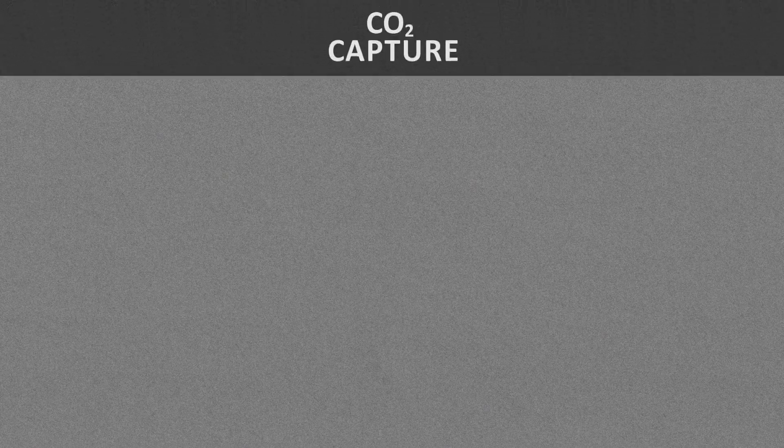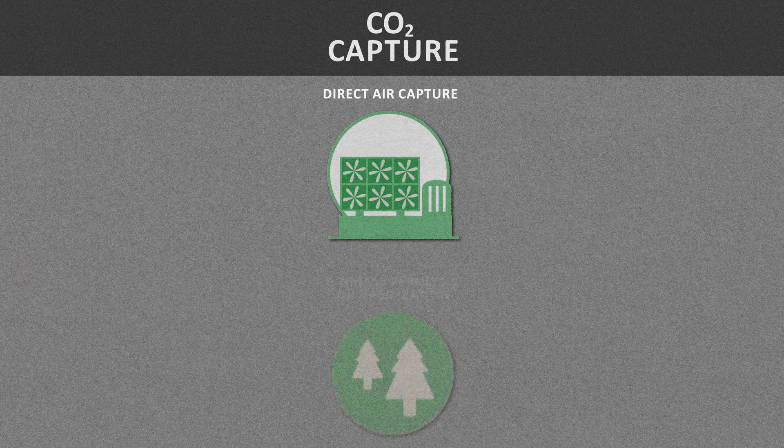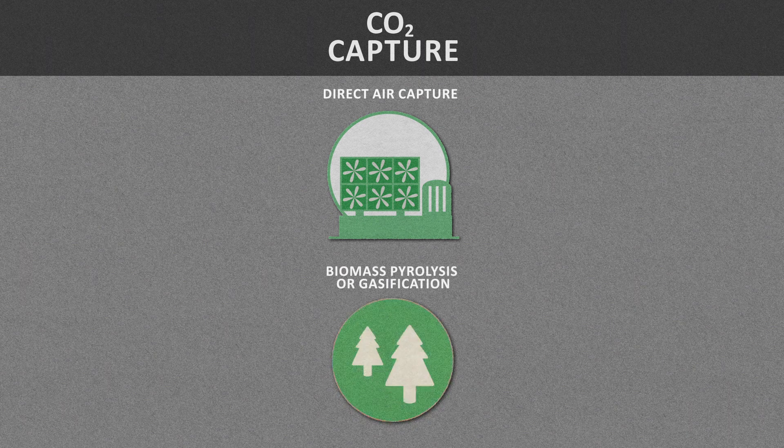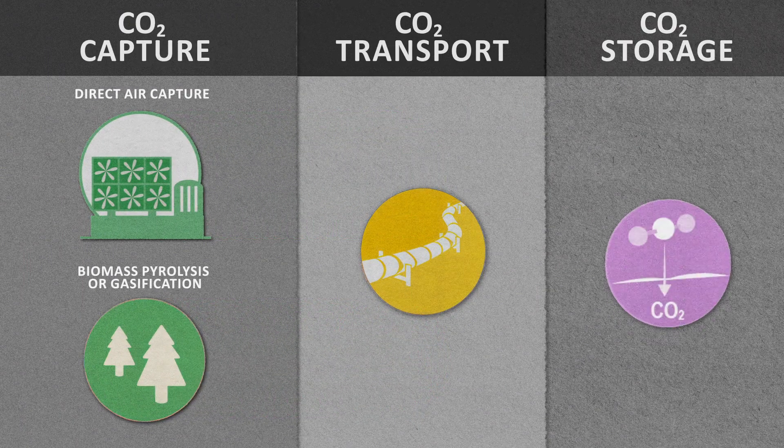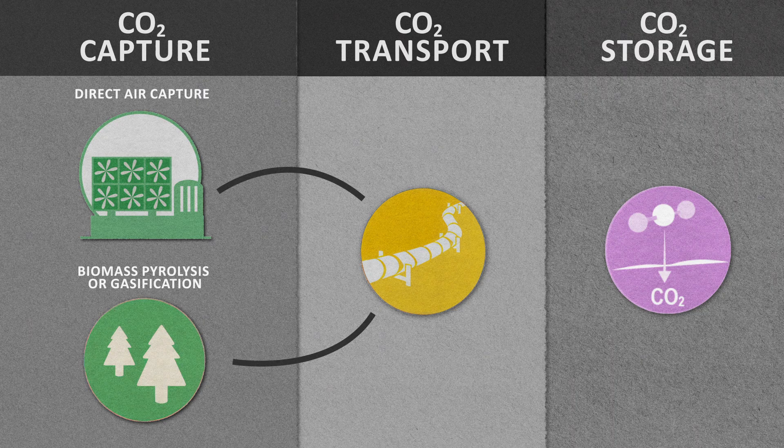When carbon dioxide is mechanically captured from the atmosphere — either through direct air capture, or through biomass pyrolysis, or gasification with carbon capture — that captured CO2 needs to be stored in a place from which it cannot re-enter the atmosphere. And the safest, most secure place for us to put it is deep underground.